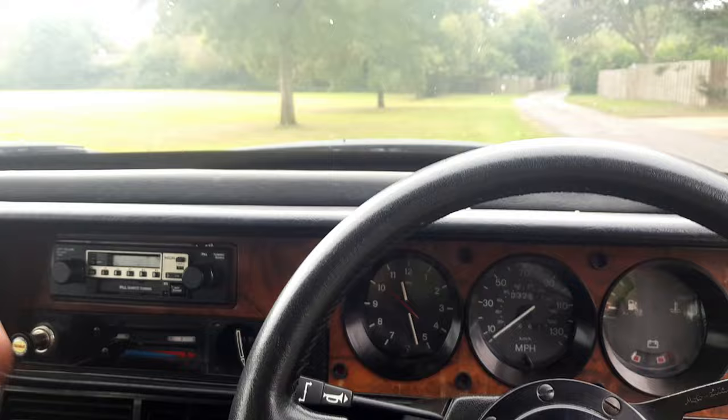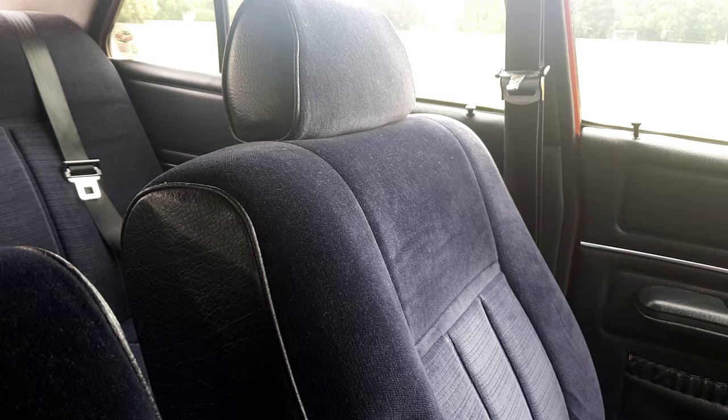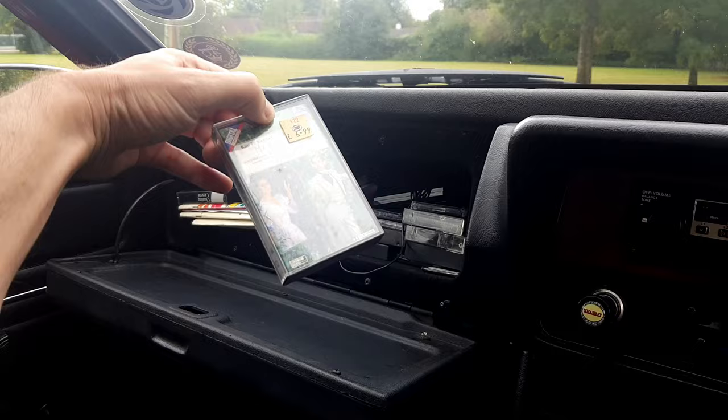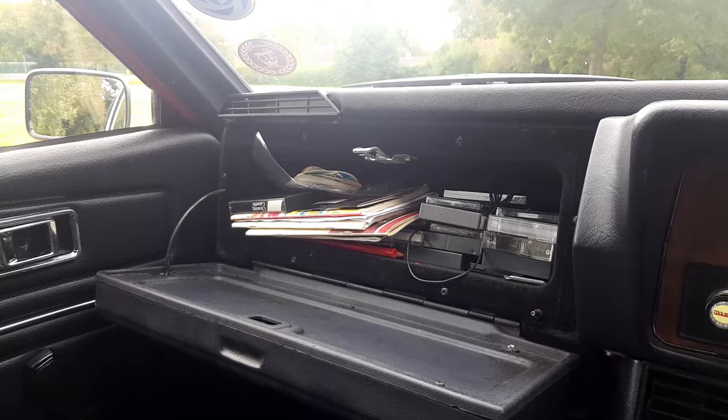Very comfortable seats — you could definitely sit here for a while. Look at the thickness of those seats — immense! There's a little parcel shelf down there, a little glove box. And what's his taste in cassettes? My Fair Lady — Kiri Te Kanawa — blimey, she can sing. All very period-correct. There are even some old tax discs in there.